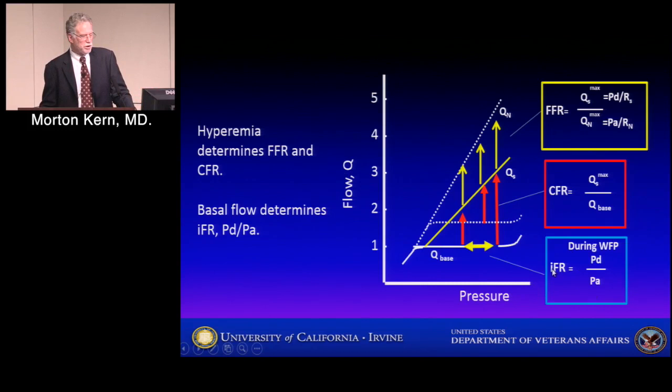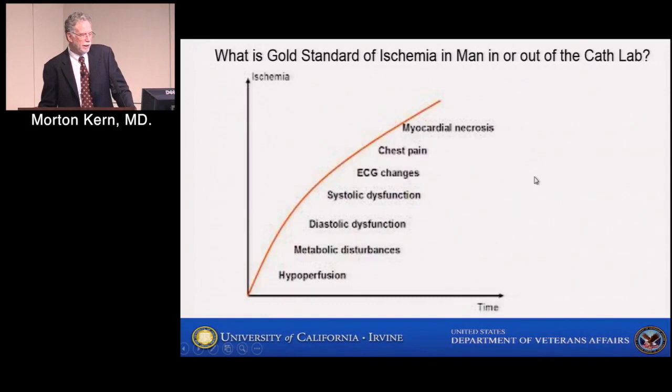There's a new contender for lesion assessment — resting ratios. One recent one is called instantaneous wave-free ratio (IFR), measured on a very discrete part of the diastolic period using only basal measurement. I'll show you why that may or may not be helpful. The importance of our measurements is identifying ischemia — we want measurements that reflect ischemia.